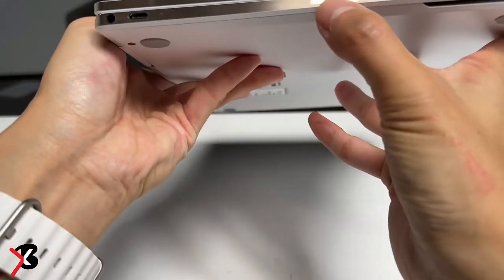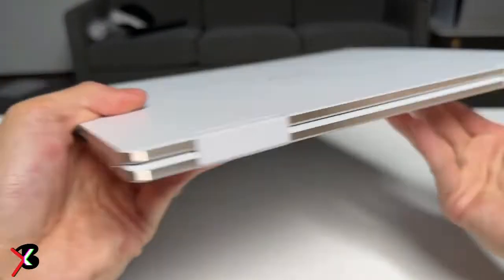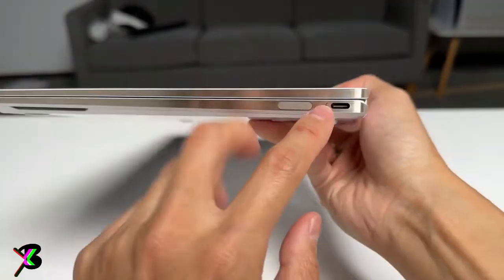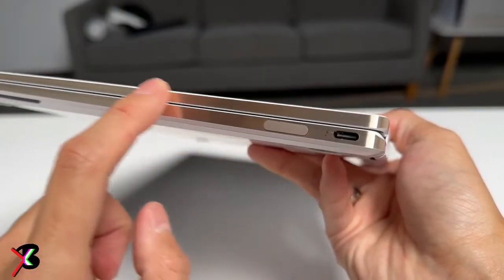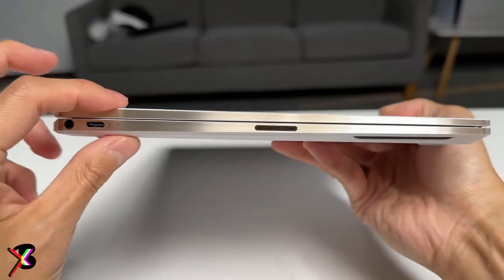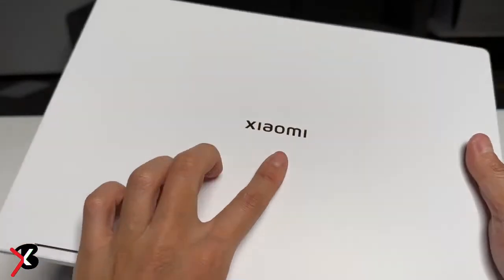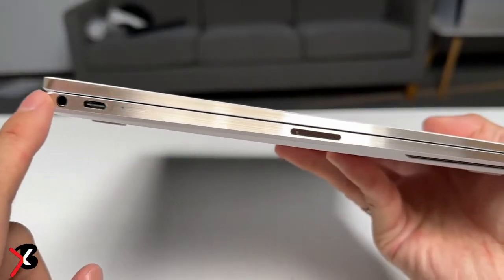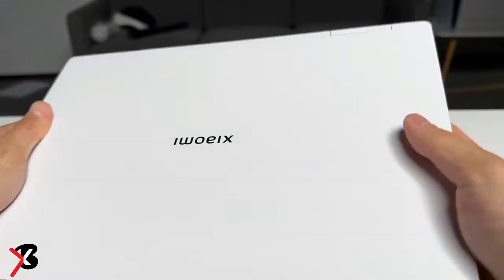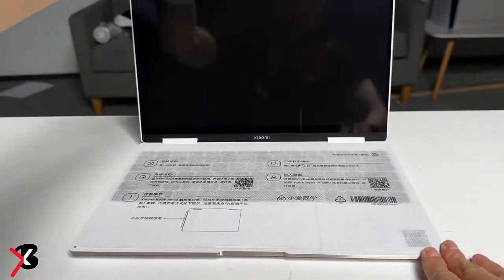The laptop features a 2-in-1 design with a 360-degree hinge. Under the hood, the Xiaomi Book Air 13 houses up to 12th-generation Intel Core i7 processors paired with Intel Iris Xe GPU. It comes with up to 16GB LPDDR5 RAM and 512GB SSD storage. The laptop is backed by a 58.3WHr battery with support for 65W fast charging, and it runs Windows 11 OS out-of-the-box.